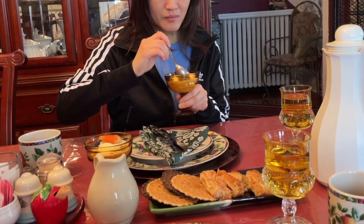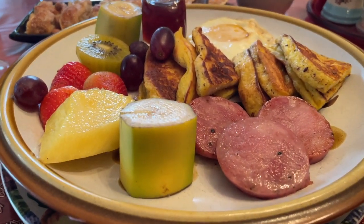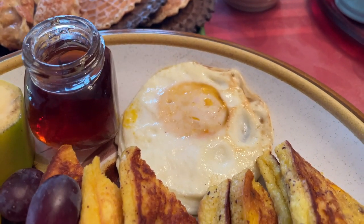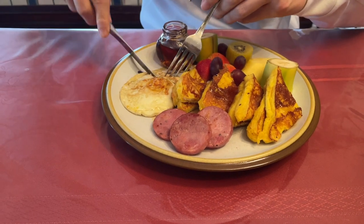Breakfast is free and that's what makes it such a great deal. It's served at 9am every morning and it's not a buffet — breakfast is served on individual plates brought to you one by one, so it feels like you're being served a course menu. Here you can see what we got for breakfast.